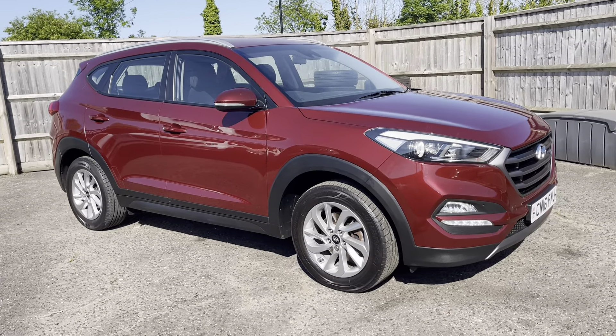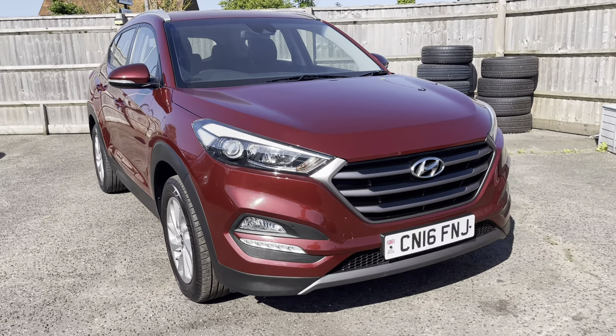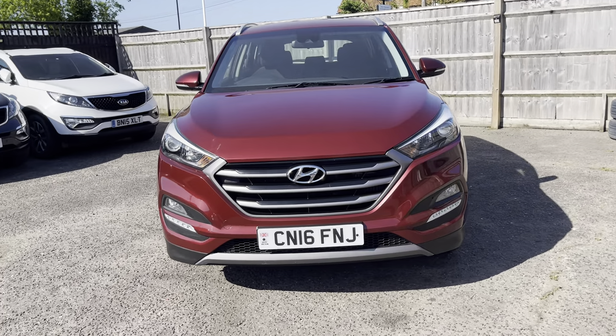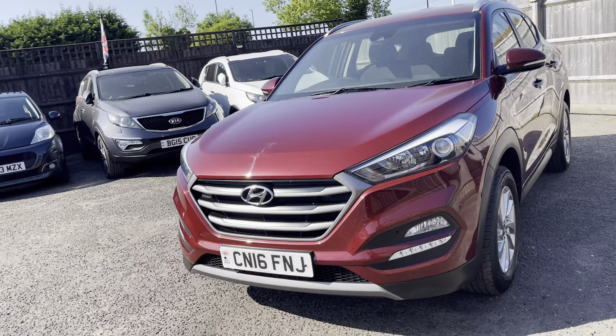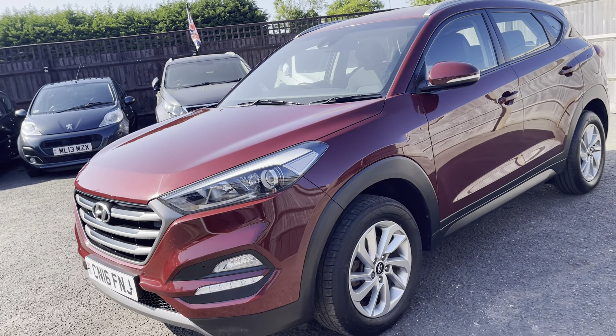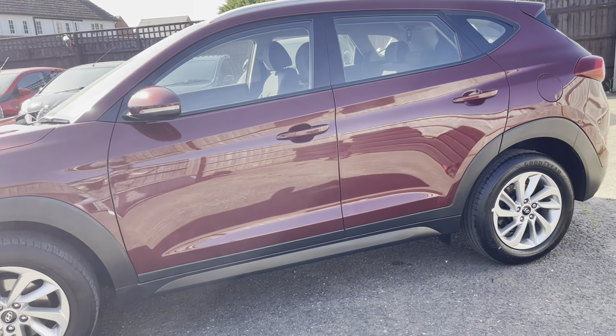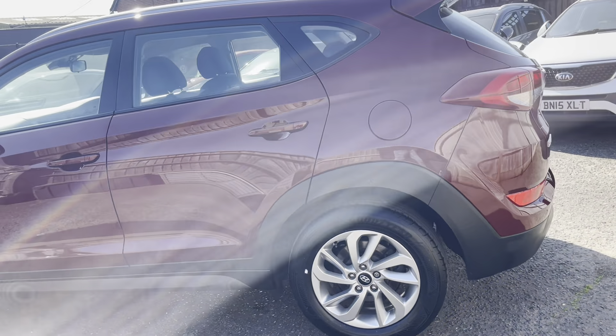Nice mileage for a seven-year-old car — 48,000 miles and in really nice condition. It's an unusual colour; you don't see many of these around, but it's actually a really nice colour. In the sun you see the metallic pop in the sunlight, balanced nicely by the silver alloy wheels.